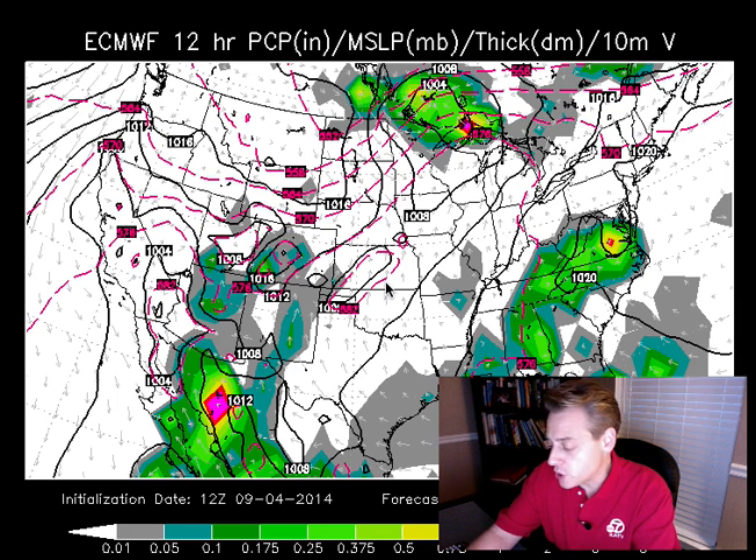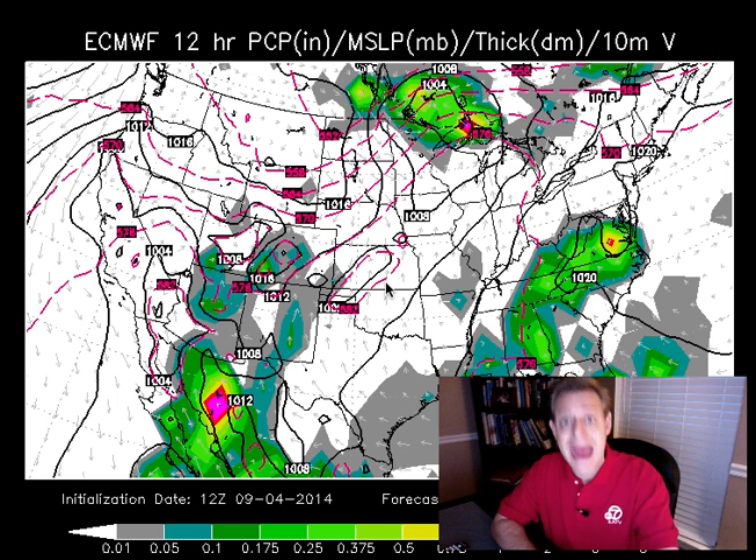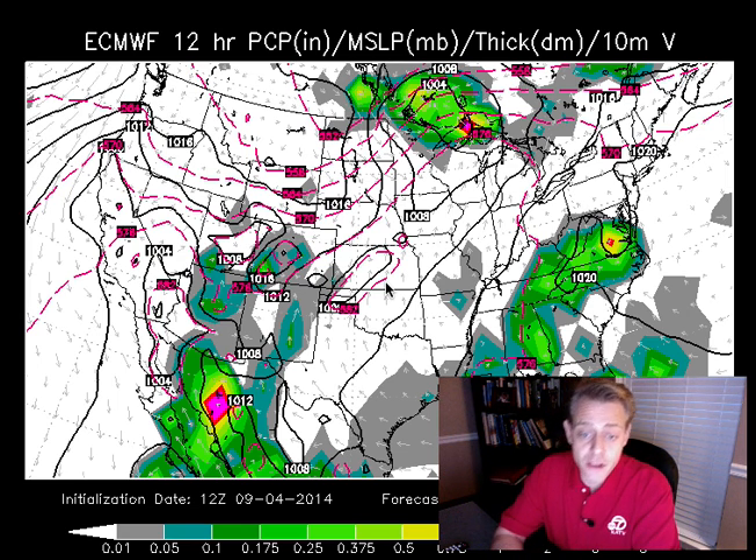It was in the 90s today. The average high temperature — you can check it out on the Arkansas Weather app on iPhone and on Android — is 90 degrees today, and it was much warmer than that. When we're talking about towards the end of next week, the average high goes down to 86 degrees. I think we're going to be well below the averages by the time we get to the end of next week. There's a very good chance for that.